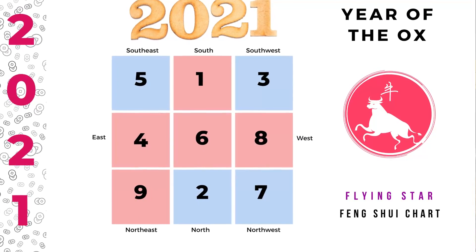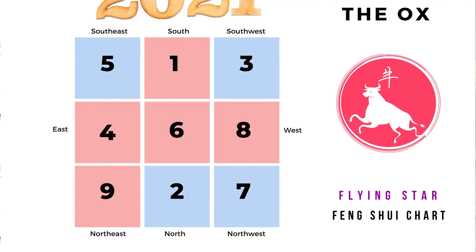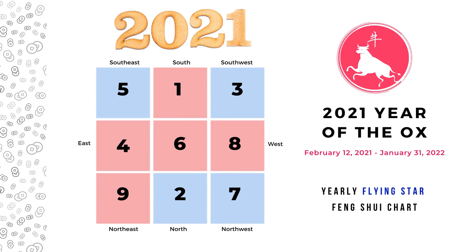Welcome to Picture Healer channel, this is Shi Tian. Today we are going to start the Feng Shui for 2021, the year of ox, and we are going to start with the basic flying star chart and find out the five element relationship and the Feng Shui cure for each area. We will start simple so anybody can follow.